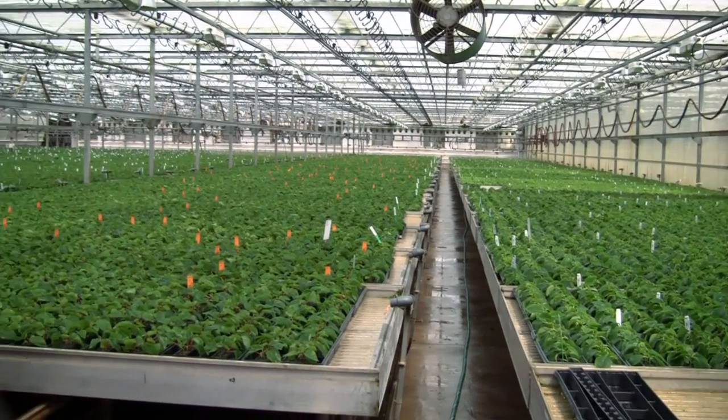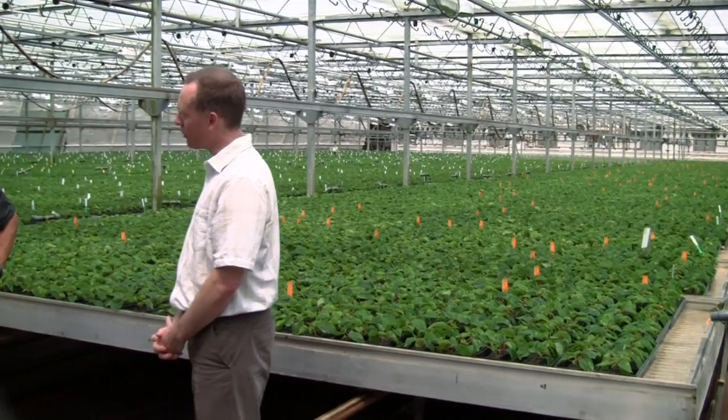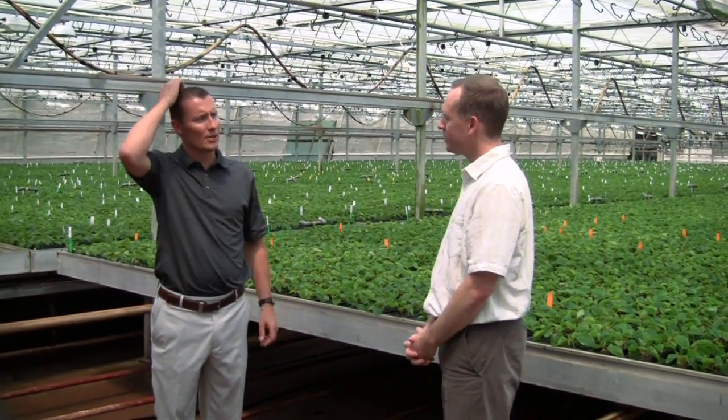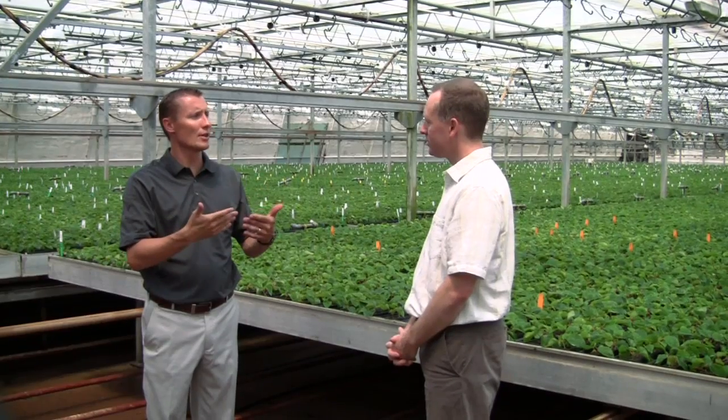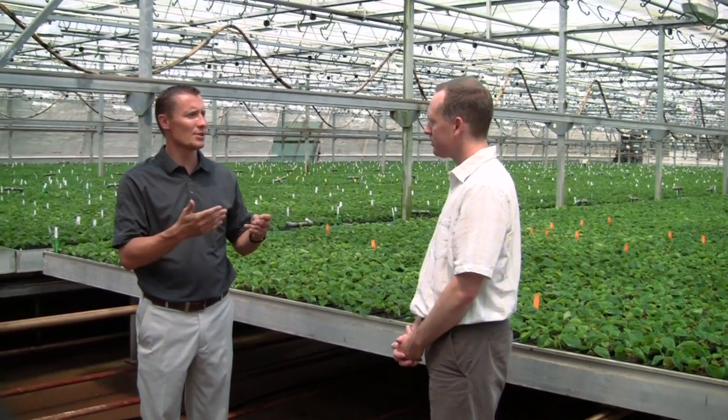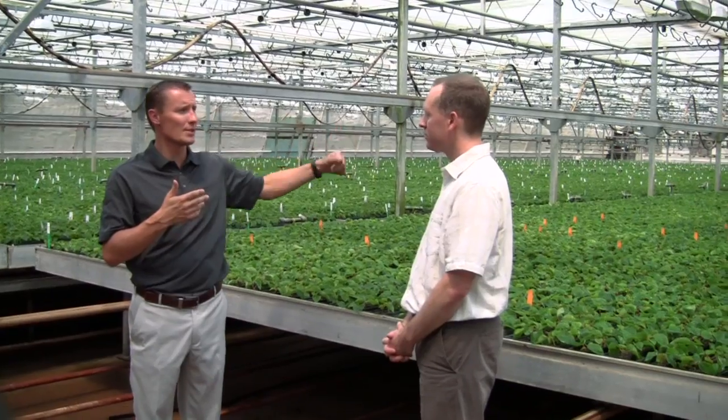Here we are in an older facility and yet you continue to make some improvements. What sorts of things have you done here since this facility was built? I think what you see here are a couple of things that we've learned along the way as we've gained in technology and knowledge and what we learned from some of our newer facilities.